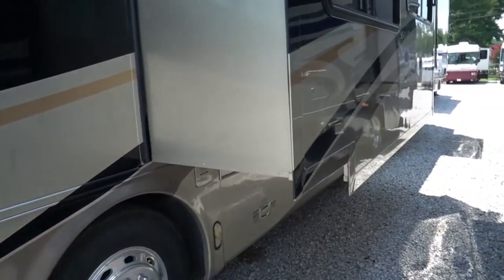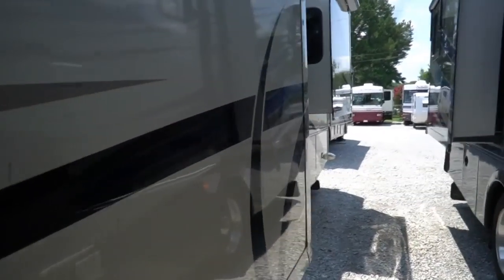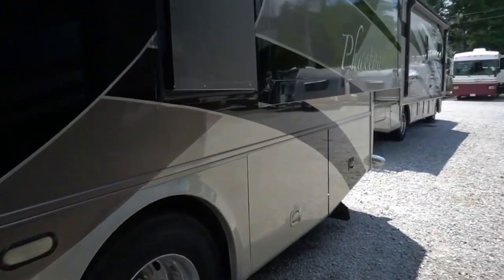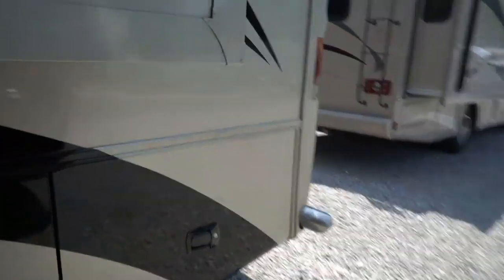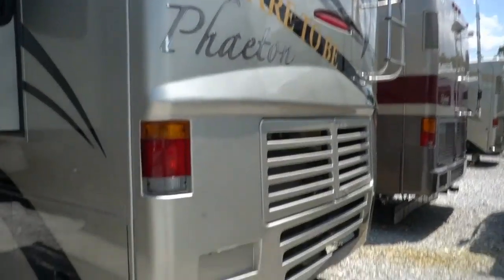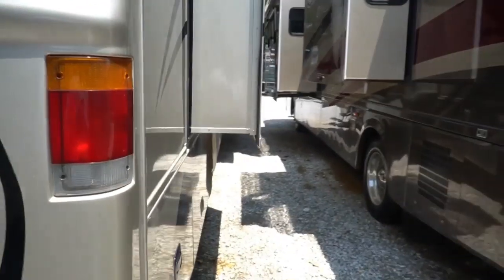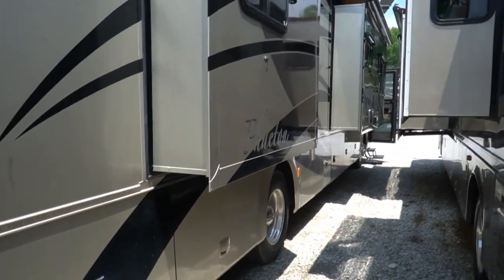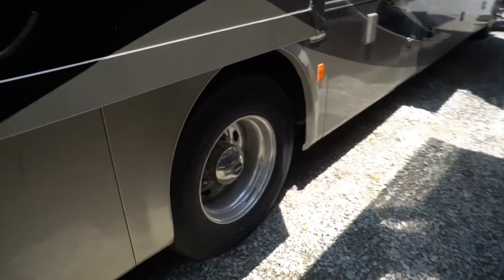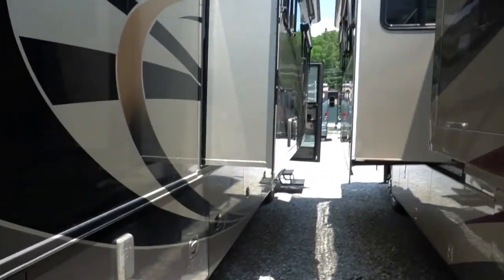7.5 KW Onan diesel generator running right now. Four slide outs, both sets of opposing slides, beautiful full body paint. Got a very low maintenance fiberglass roof — no delamination. You can see the striping and finish is phenomenal for a 13-year-old coach. 10,000 pound towing capacity. Got the backup camera with the three-camera system. Sitting on good-looking Michelin tires — still got the tabs on them, no dry cracking, and the tread is hardly been used.